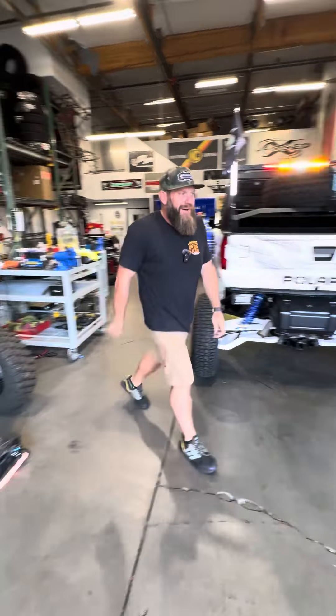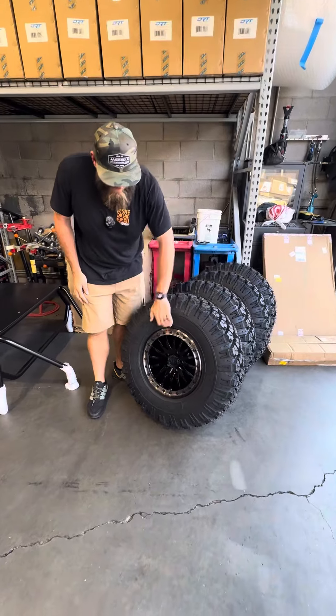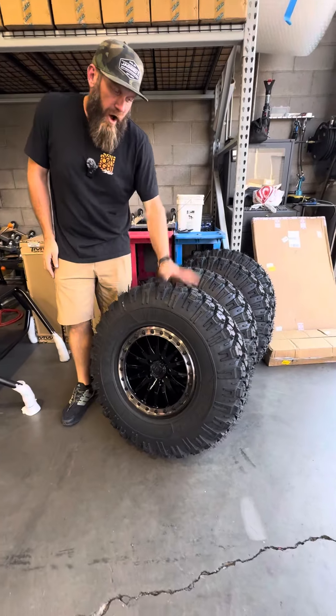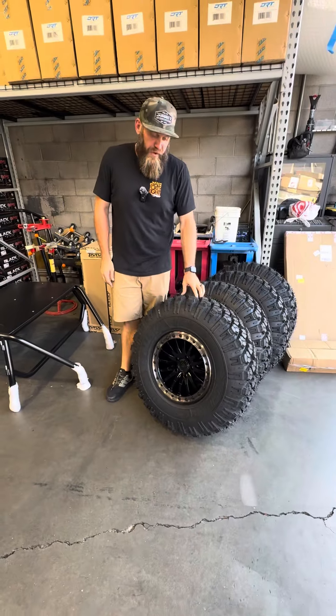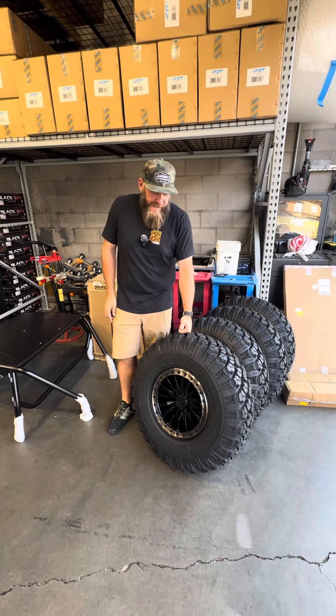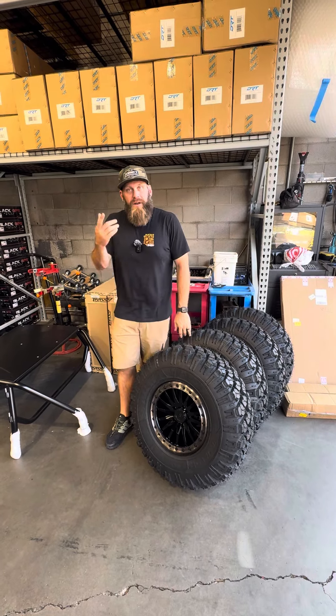Last thing — speaking of Expeditions, we've got a Valor five-lug set: this is the V06 gloss black with a titanium ring on the Valor Alpha, 32-inch tire. A great tire for Arizona, especially for you up-north guys — a really good setup. It'll fit on the Expedition stock. We've got a set of these waiting for a customer to come pick them up. All right, we'll see you tomorrow.